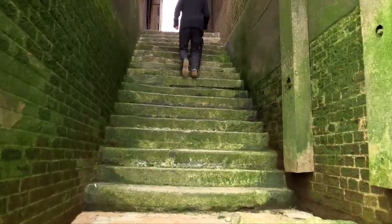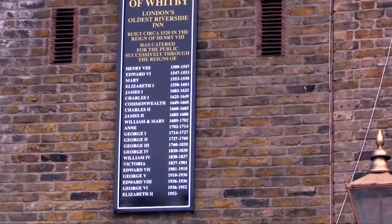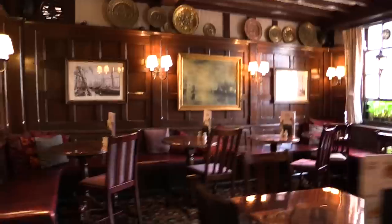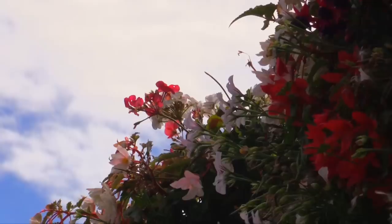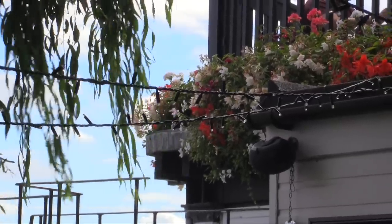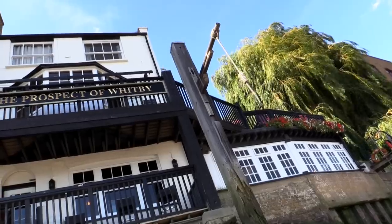Spot of lunch at the Prospect of Whitby — so there it is. Named after a coal ship that used to moor out on the bank there, built in 1520. It used to be frequented by pirates, miscreants, smugglers and other ne'er-do-wells — that's why they used to call it the Devil's Tavern. It's such a beautiful spot here. Now whilst he stuffs his face I can tell you that it's interesting — there are some fuchsias up in the window box over there, because this is the very place where the fuchsia was introduced into Great Britain. A seaman coming back from the West Indies brought this flower back for his sweetheart and she put it up in the window box. Later a gardener was passing by, grew loads of them, and now they're everywhere. It was named after a botanist from Germany called Fuchs.